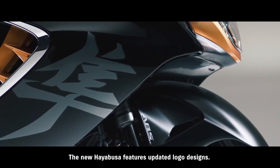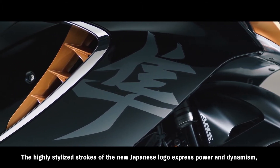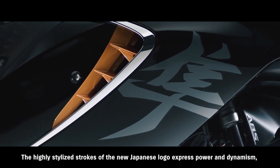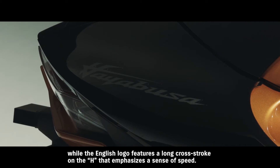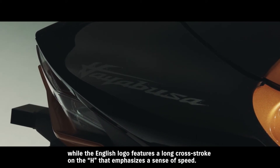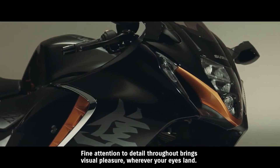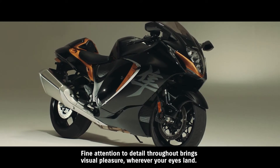The new Hayabusa features updated logo designs. The highly stylized strokes of the new Japanese logo express power and dynamism, while the English logo features a long cross-stroke on the H that emphasizes a sense of speed. Fine attention to detail throughout brings visual pleasure wherever your eyes land.